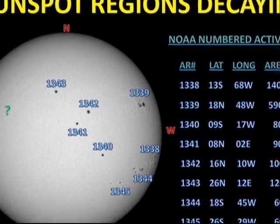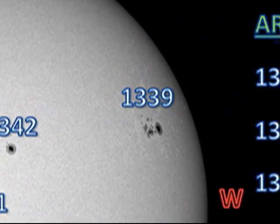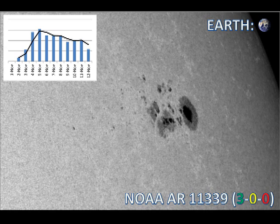Next, we turn to region 1339, the largest region on the disk. It grew rapidly until the 5th of November and since then has been in slow decay. However, it has produced three C flares in the last 48 hours.